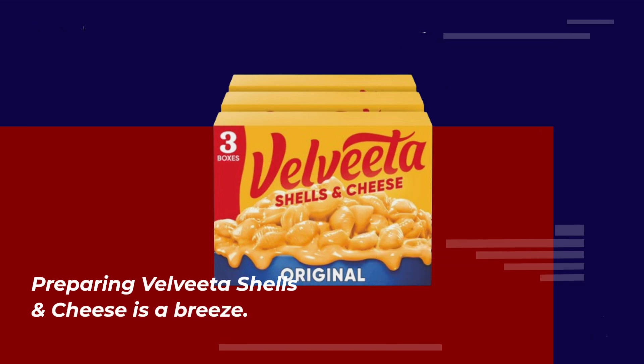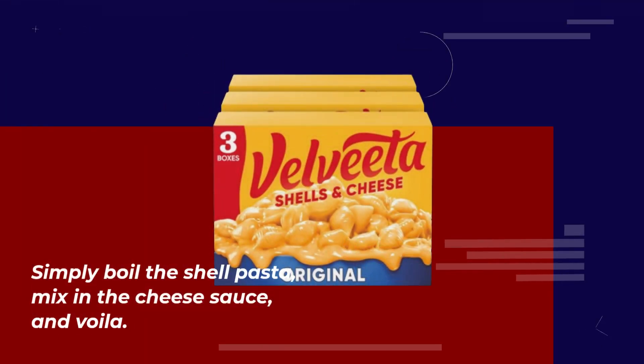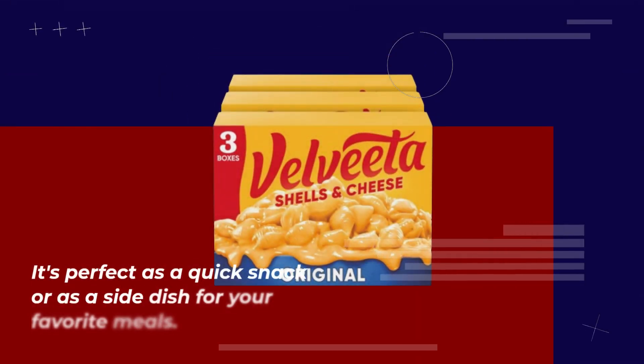Preparing Velveeta Shells and Cheese is a breeze. Simply boil the shell pasta, mix in the cheese sauce, and voila! You've got a deliciously creamy mac and cheese ready to enjoy. It's perfect as a quick snack or as a side dish for your favorite meals.